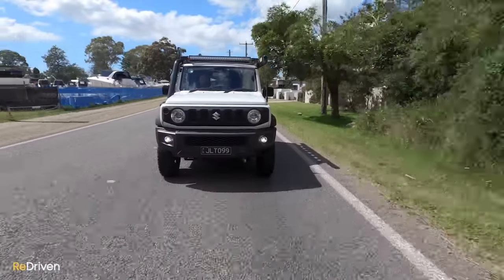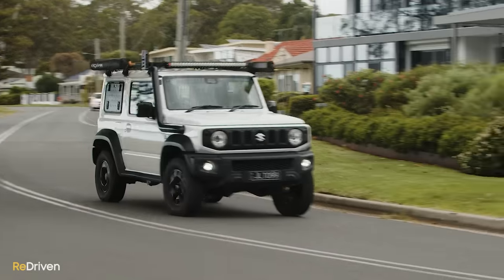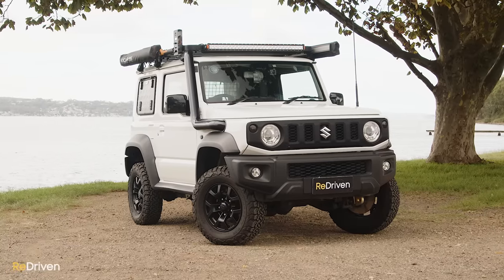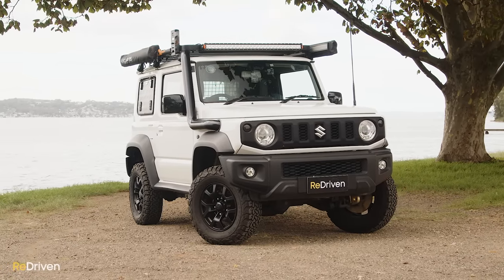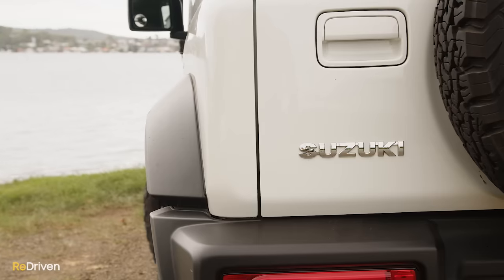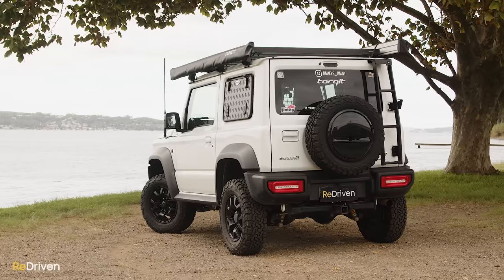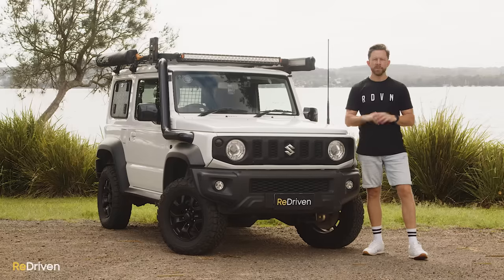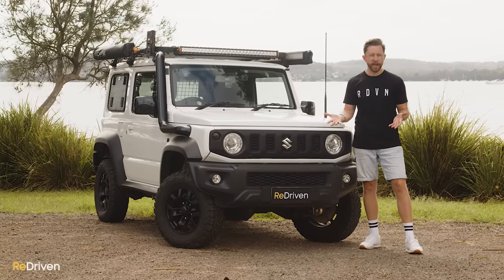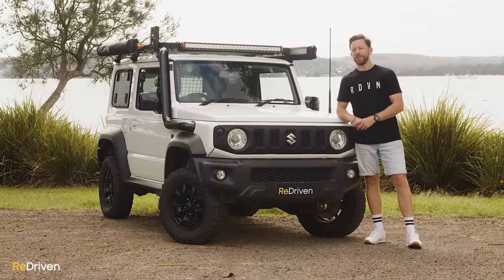Engine-wise, all Jimnys here in Australia, and the vast majority internationally, feature a 1.5-litre naturally aspirated four-cylinder petrol engine bolted to either a five-speed manual or four-speed automatic. In terms of trim specs here in Australia, we have just two to choose from: simply the Jimny, or from 2021, the back-to-basics Jimny Lite. If you spot models called the Jimny GLX or GL Lite in the classifieds, they're from Queensland — different distributor, different name, same car. Queenslanders always have to be different, don't they?